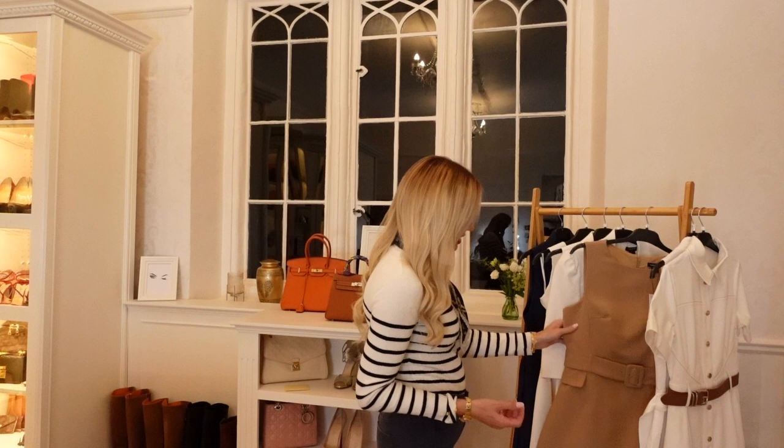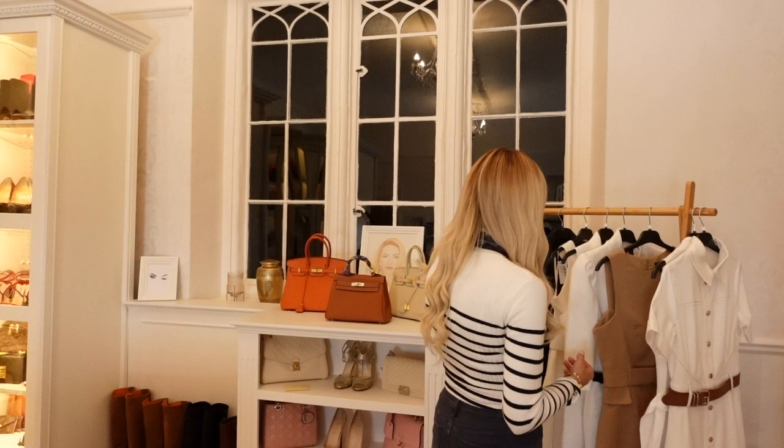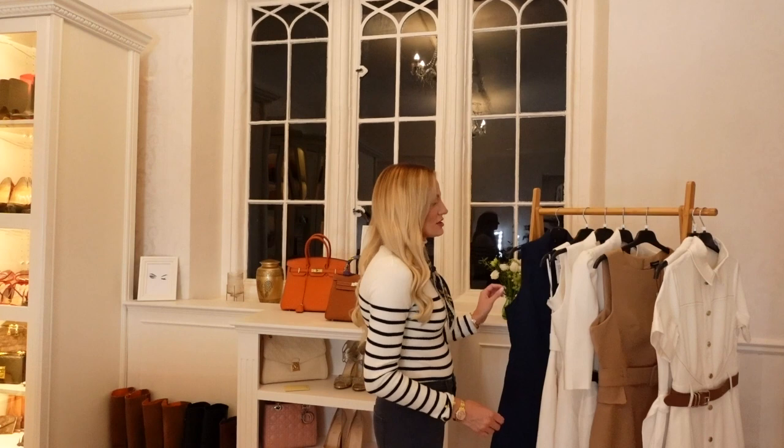I've got everything out of the packages and I've steamed everything. Everything did need to steam because a lot of this is linen mix, so there are a lot of crinkles. This one hardly had any wrinkles — I feel like it's actually polyester, it doesn't feel like a natural fabric. But it all feels really good quality, thick and chunky. I've got quite a lot of white — I think five pieces of white — one beige tan camel colour, and blue.